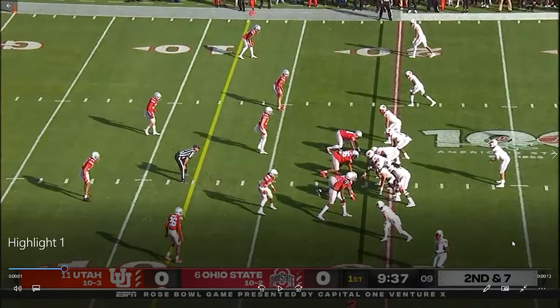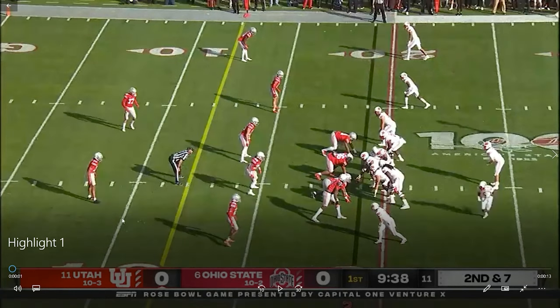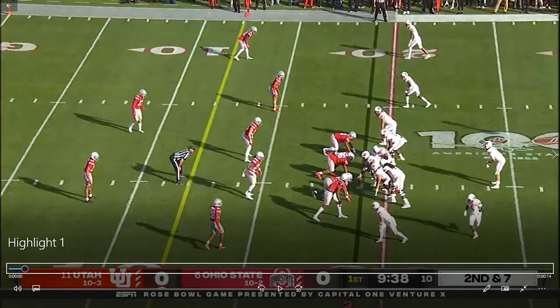Alright, Ute fans, first clip here — Covey's first touchdown. The situation is early in the first quarter, second and seven, you're in the red zone. Really good job by Ludwig window-dressing this play to try to give Cam a look at what's happening. They start with trips to the field — three receivers to the field. Covey's lined up in the slot. They motion the back out to try to get a better picture.